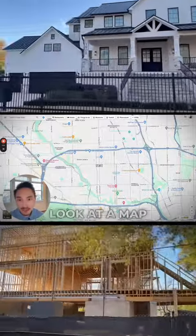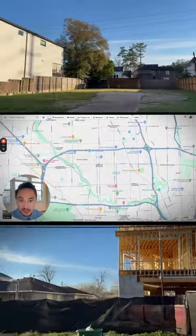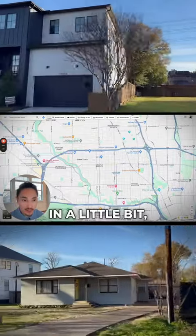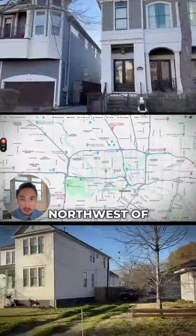To start things off, let's take a look at a map and get a sense of where Shady Acres is. Here is downtown Houston, and northwest of that is going to be the Heights. Then west of the Heights is Shady Acres. The boundary really is Shepherd, which runs north and south.